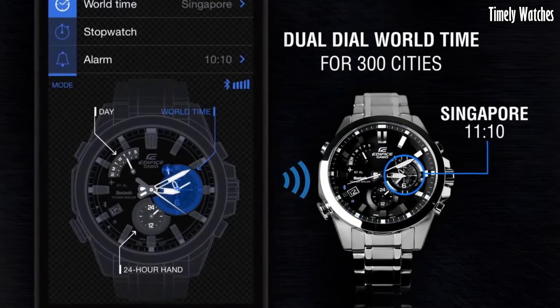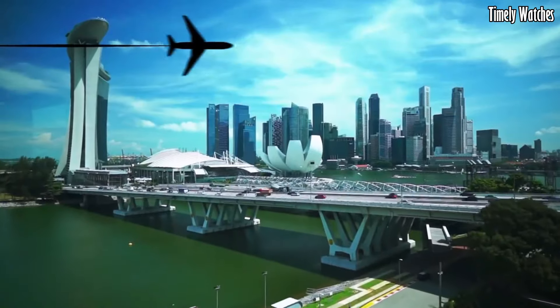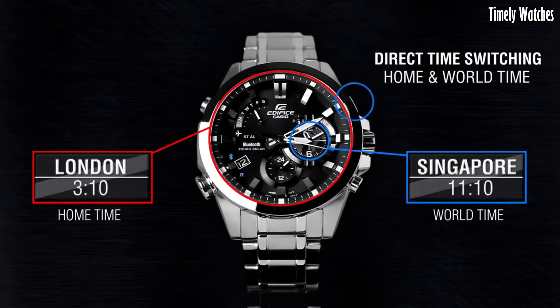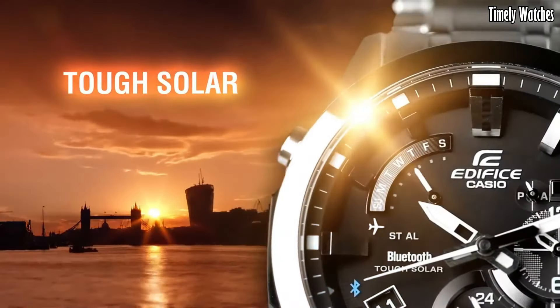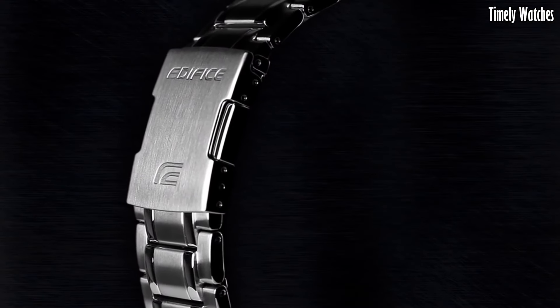It also tracks multiple time zones, making it ideal for travelers. With its robust construction, solar-powered battery, and water resistance, it combines durability with functionality. The watch is a stylish choice for both formal and casual occasions, meeting both aesthetic and practical needs.